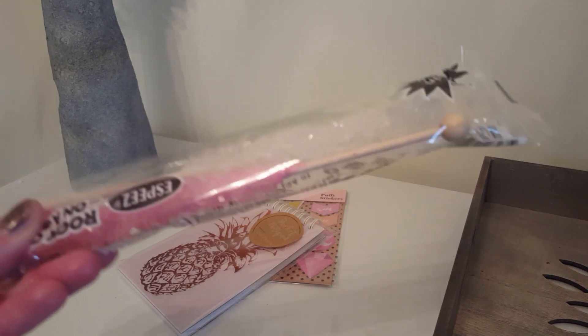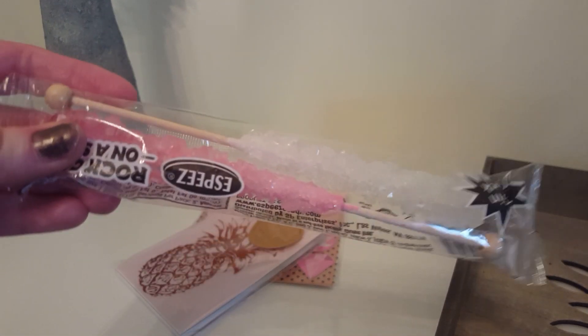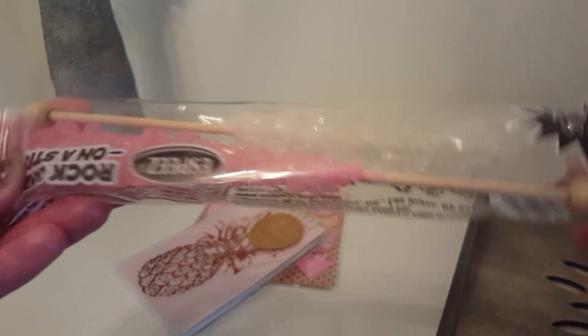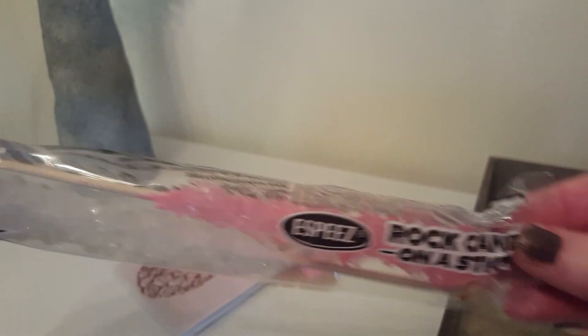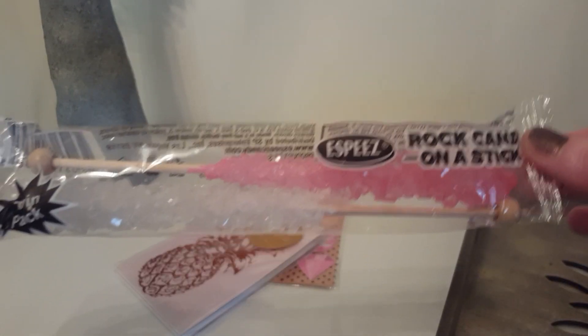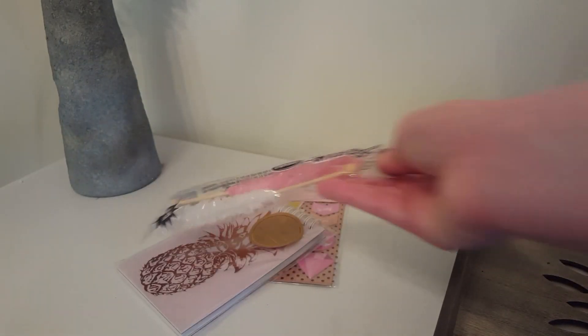They had a whole setup of these old-fashioned rock candies. I thought that was so cool because I never see these unless I'm like on vacation in Yellowstone or places like that. So I picked up this one — you get two in a pack.